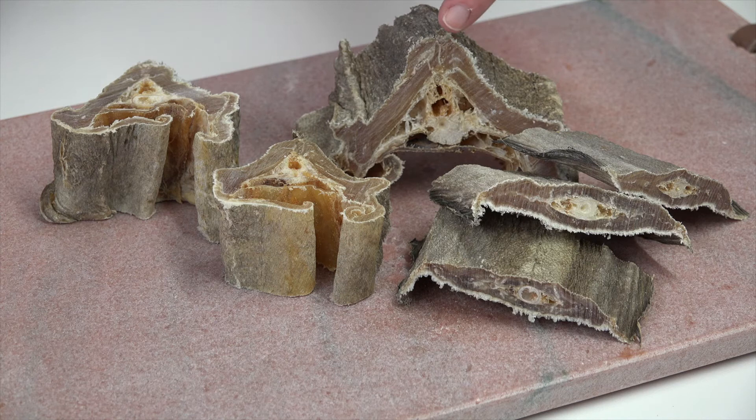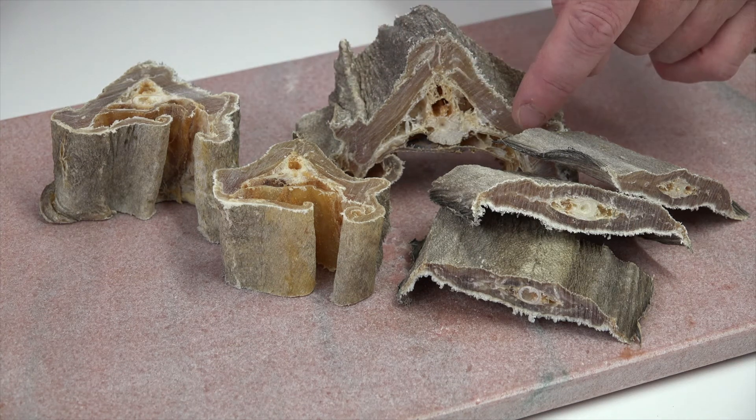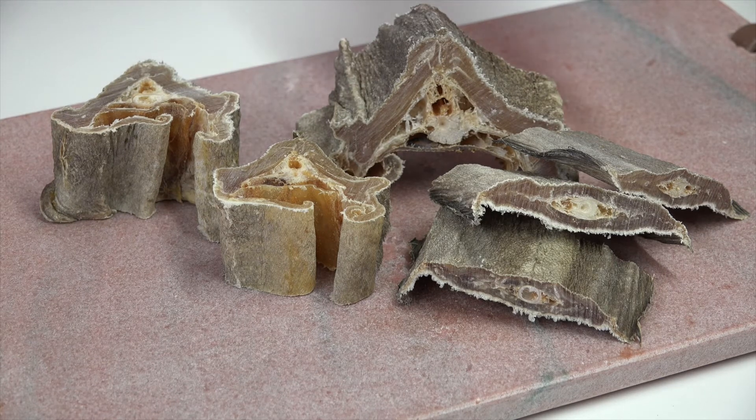It's a completely natural product — as you can see, this is literally it. We've got the meat, a little bit of bone, and this is a completely air-dried product, so there's no ovens involved in the processing of this product.